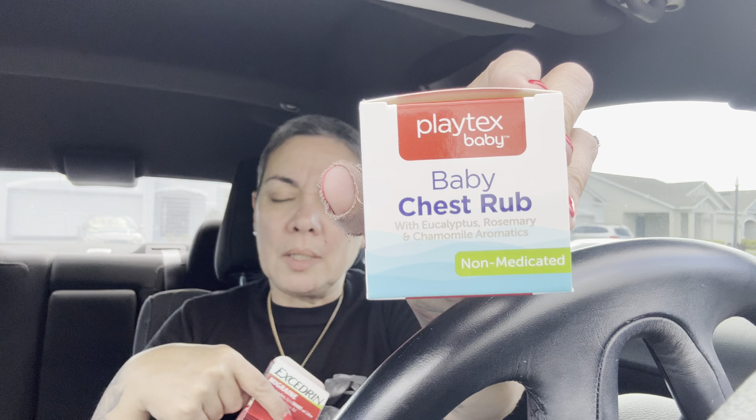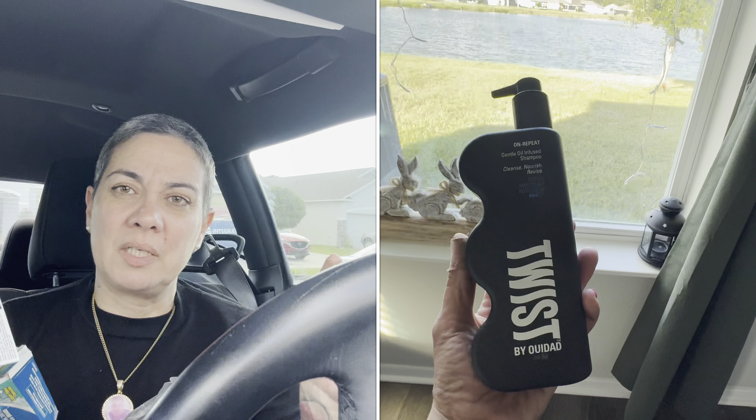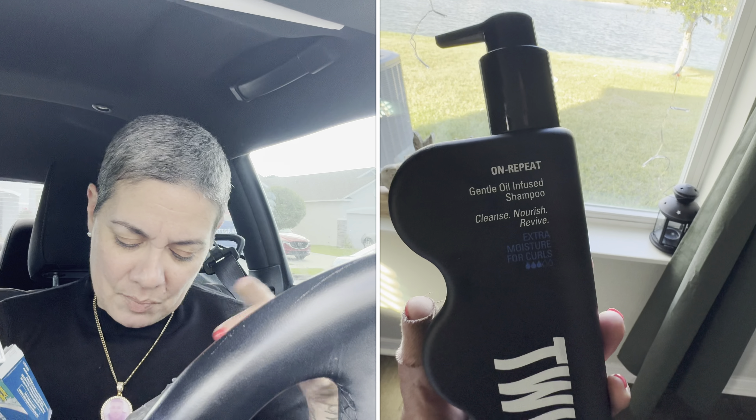I found this baby chest rub. And I have something inside that I haven't shown you guys yet — I found the cutest little windmill with Barney and Cookie Monster. I know you guys have seen those going around. Then I have a Twist product that I forgot to haul, and that's probably going to conclude my stuff.